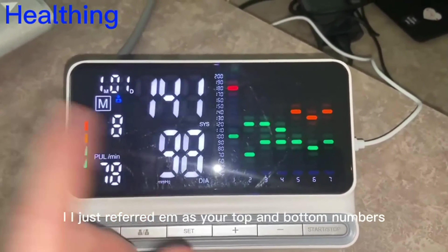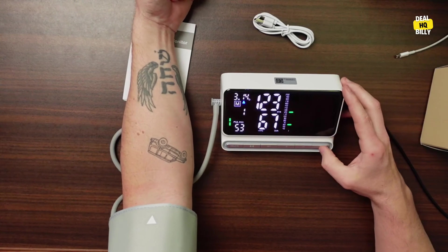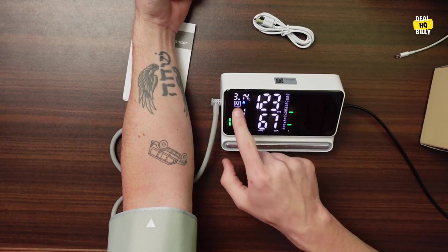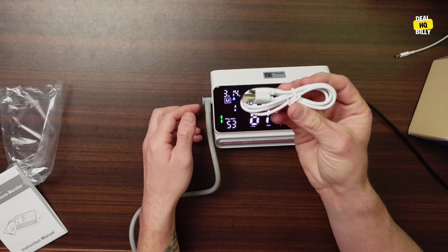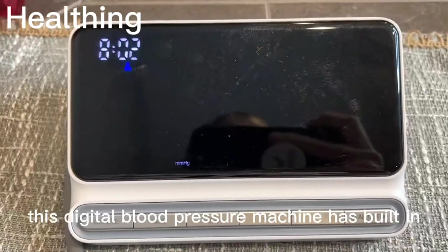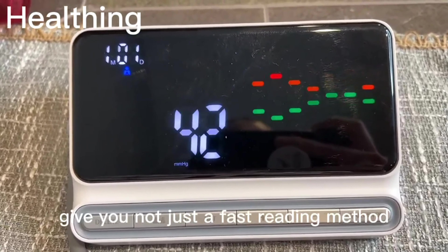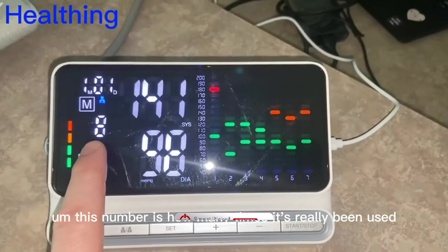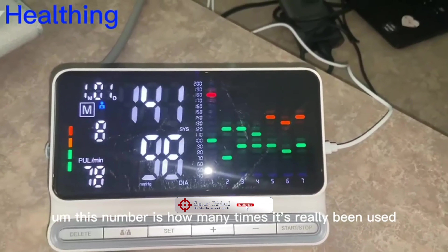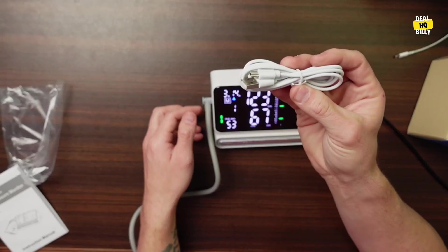So if you're in the market for a blood pressure monitor that's not only accurate but also looks out for your heart, look no further. The quite accurate measurement digital blood pressure machine has got you covered. Your health will thank you, and you'll feel like a true tech-savvy health guru. Still searching for the perfect blood pressure monitor? Don't give up just yet — we have more coming your way. If this is your first time here, make sure to subscribe to our channel and hit the bell icon so you can stay updated when we release new videos.